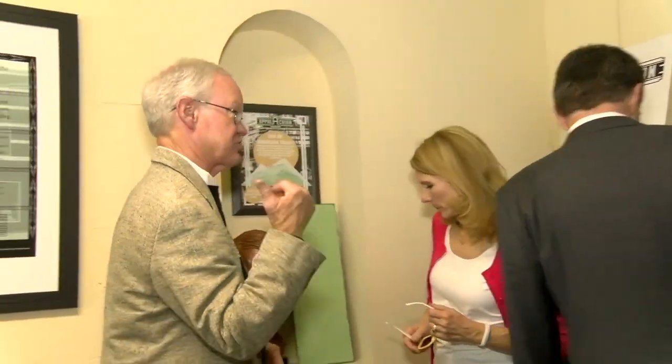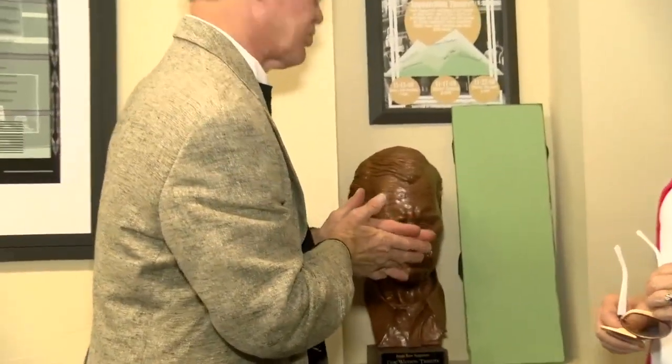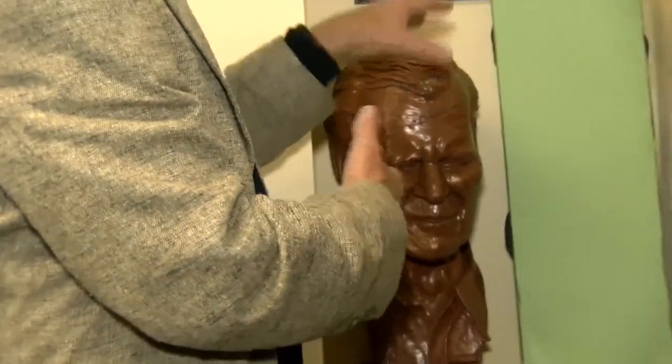You know the Doc Watson bust there? That's Doc Watson. When we did the statue in the corner of Deco and King, the sculptor made some heads that we gave to people who made significant contributions.